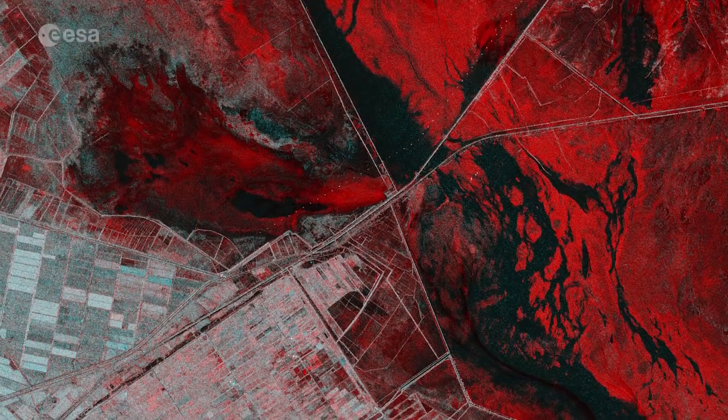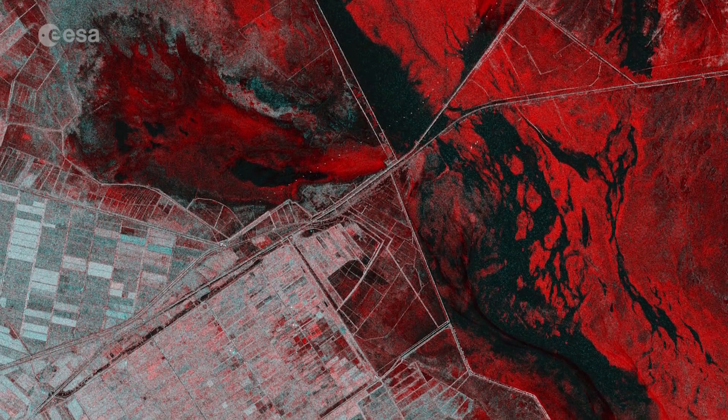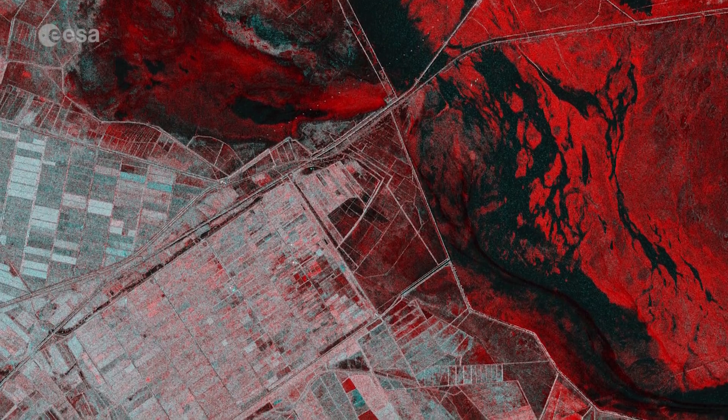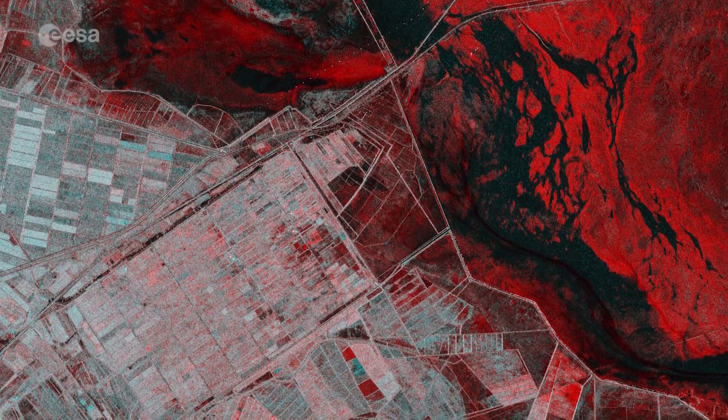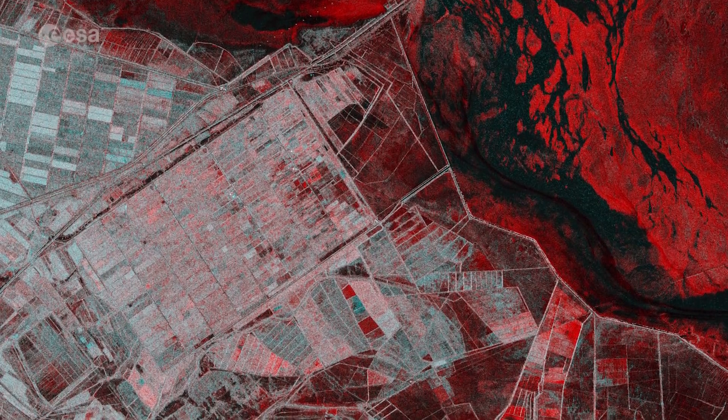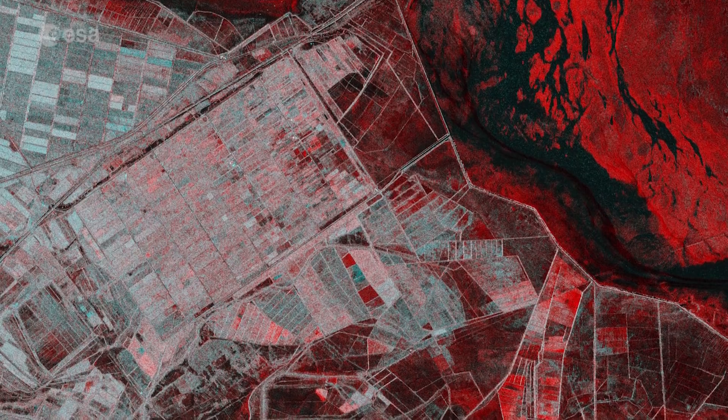The two identical Copernicus Sentinel-1 satellites carry radar instruments, which can see through clouds and rain and in the dark, to image Earth's surface below. This capability is particularly useful for monitoring and mapping floods, as the image shows.